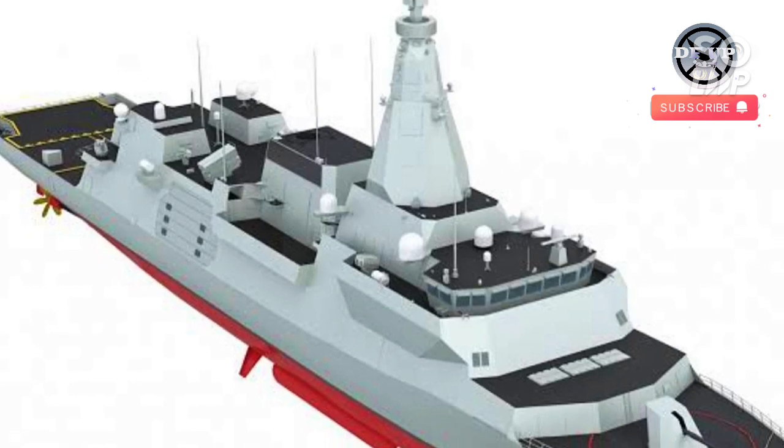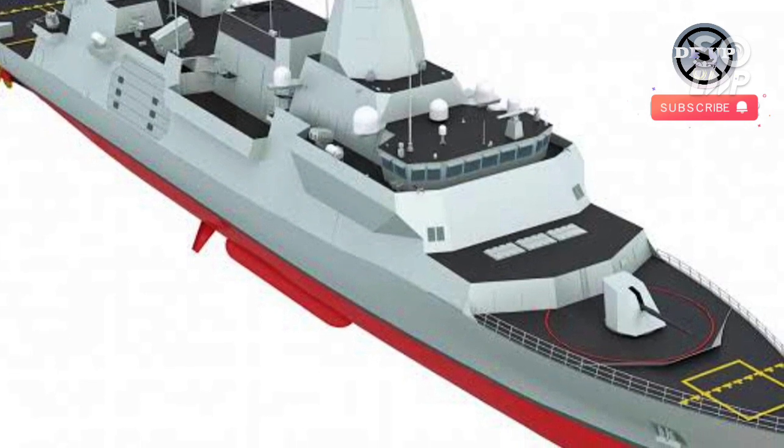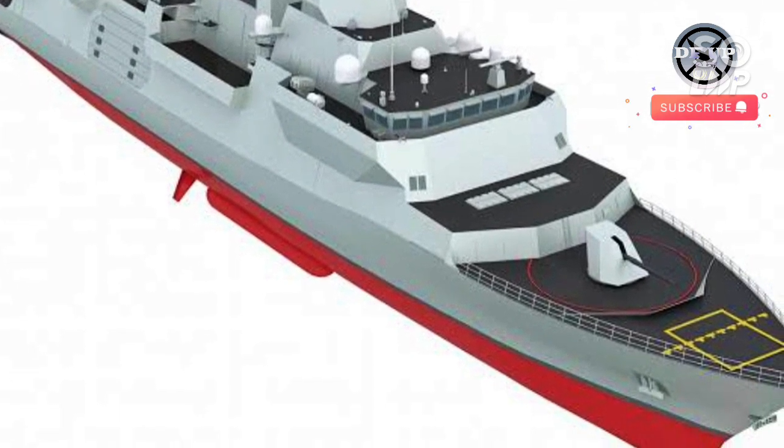The vessel, which must be capable of a range of missions from anti-submarine warfare to humanitarian assistance, replaces the Iroquois-class destroyers and Halifax-class frigates.